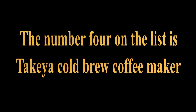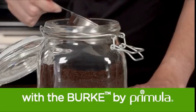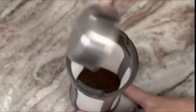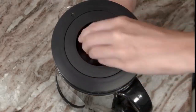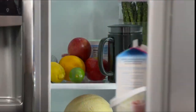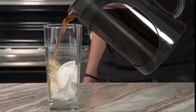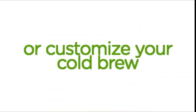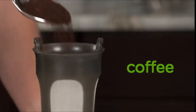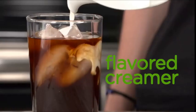The number 4 on the list is Takea cold brew coffee maker. The deluxe cold brew coffee maker is a durable BPA-free Triton pitcher, with an airtight lid and non-slip silicone handle. It produces 4 servings of smooth cold brew with any type of coffee grounds, and is less acidic than traditional coffee brewing. The fine mesh coffee filter keeps grounds out of your freshly brewed pot, differing from other coffee machines. Triton plastic withstands hot temperatures and fits in most refrigerator doors.